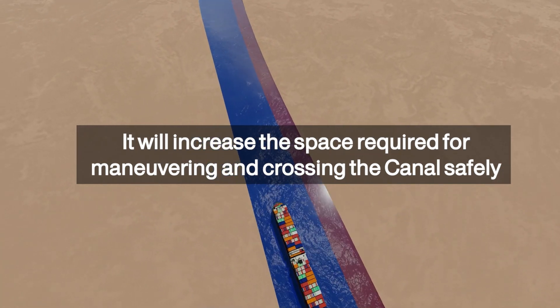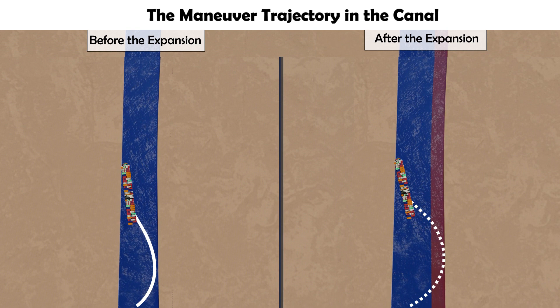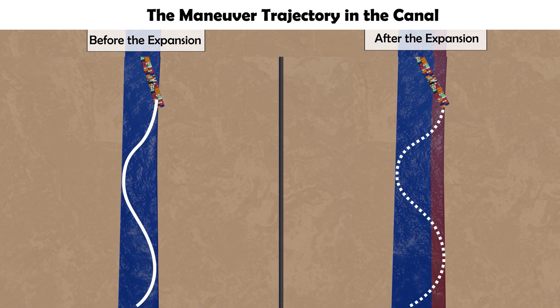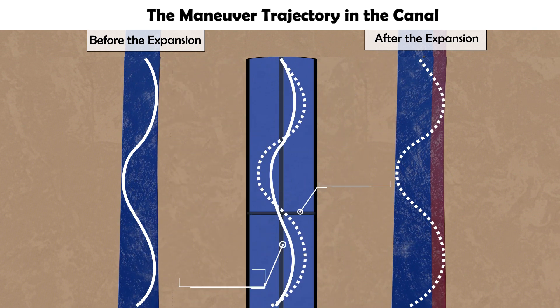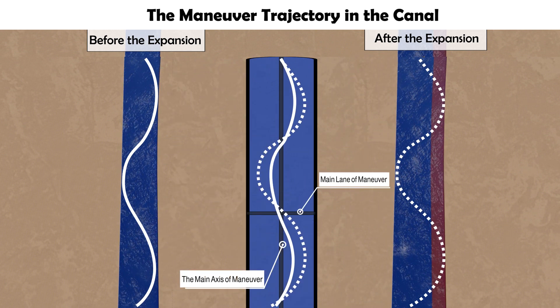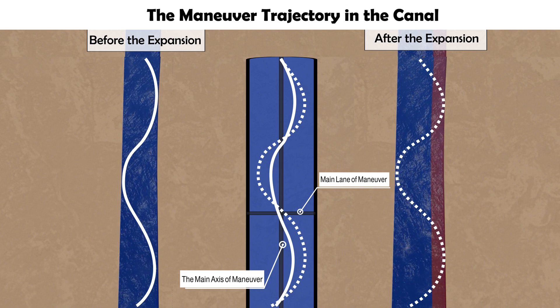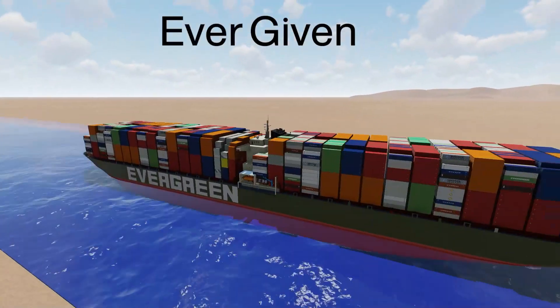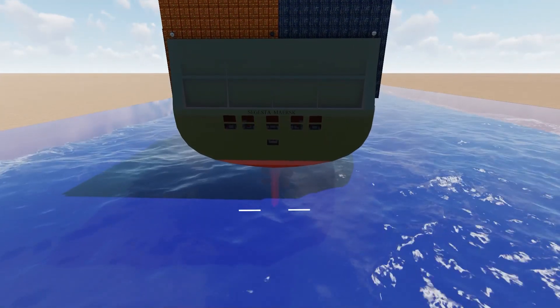We have performed the maneuvering simulation in the southern section of the canal before and after the completion of the expansion project. This maneuver was performed on the dimensions of Ever Given, which is 400 meters long, with a beam of 58.5 meters.